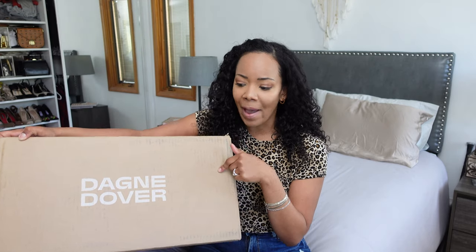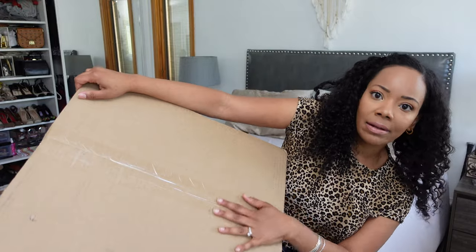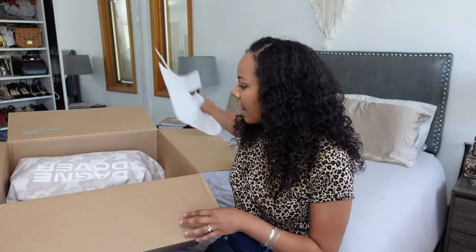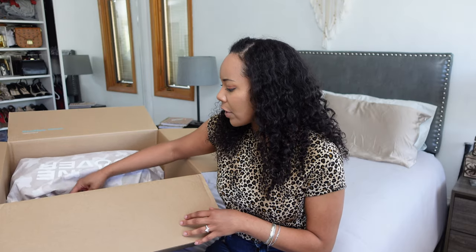I paid for this bag — there's no sponsorship here. I over-analyzed and did my research, and I'll talk about some of those points briefly. It's still sealed; I didn't pre-open this just to trick y'all, so this is the real opening of it.